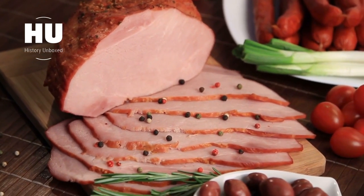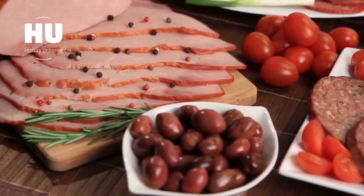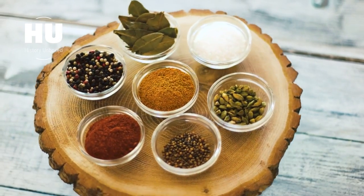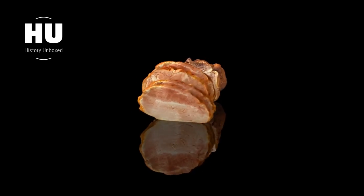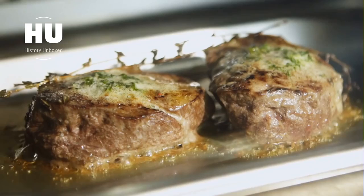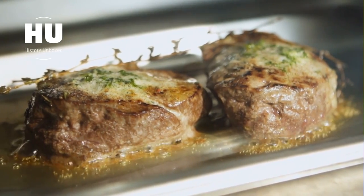The preparation process of cold cuts can vary greatly depending on the type of meat and the desired flavor. Some meats are salted and cured using various spices and herbs, while others are cooked or smoked to create a unique taste. The way the meat is sliced can also play a role in the overall flavor and texture — a thinner slice will result in a more tender meat, while a thicker slice will have more chew to it.